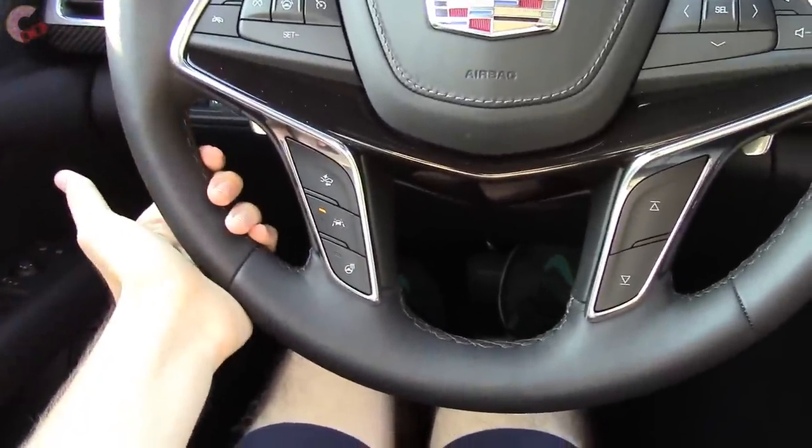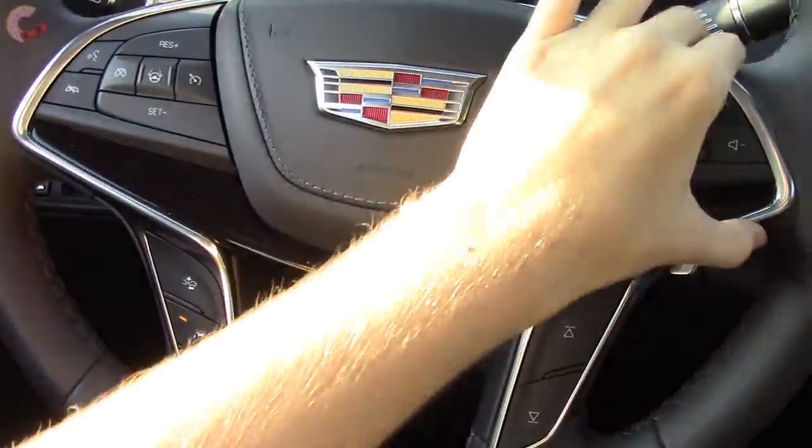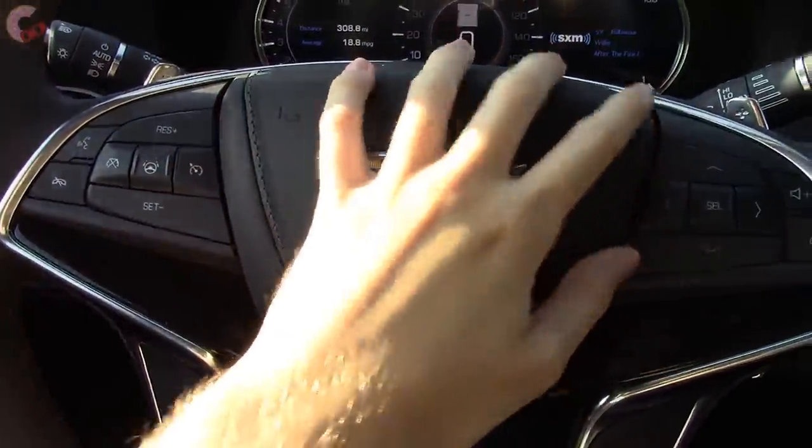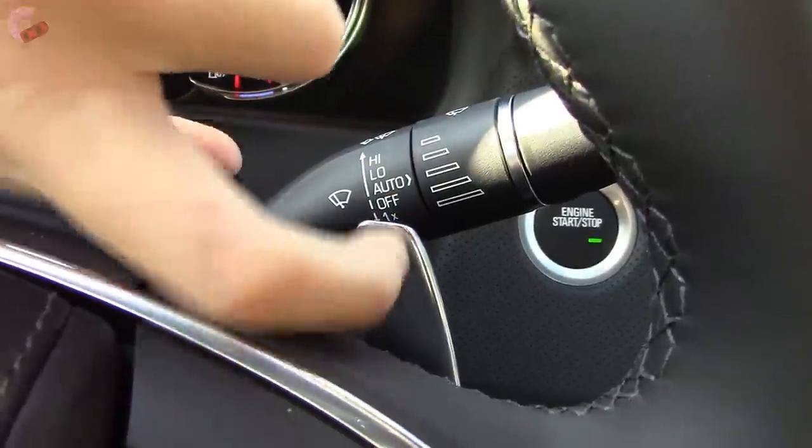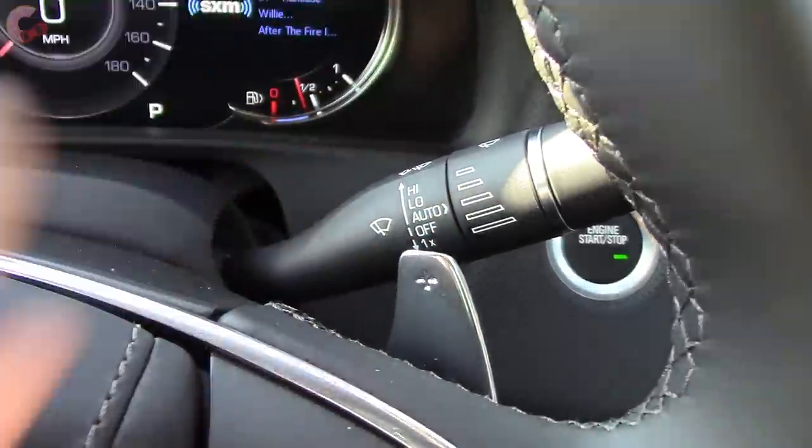Coming back to the steering wheel — it's beautifully leather wrapped with real wood and real aluminum, as well as a leather wrapping on the airbag cover. We also have fully real aluminum paddle shifters, so they sound really amazing and feel really good.